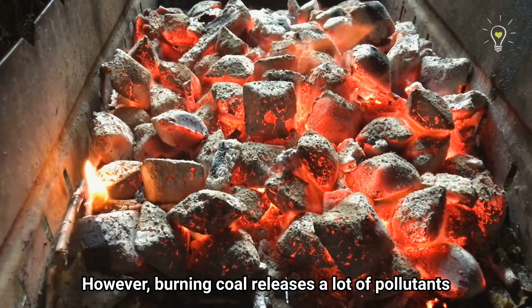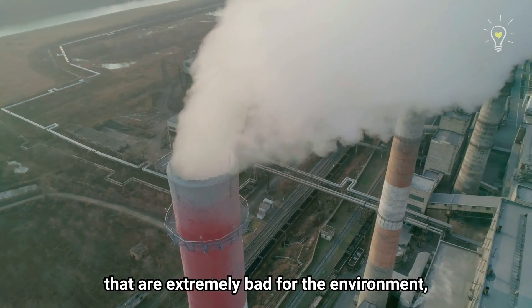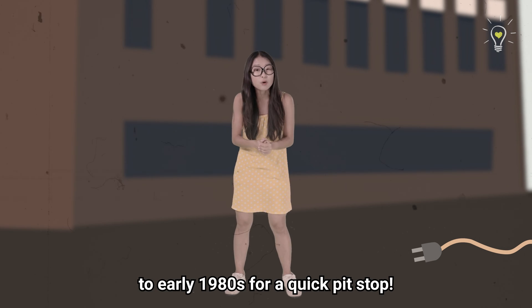However, burning coal releases a lot of pollutants and greenhouse gases that are extremely bad for the environment, so things got to change. Let's jump back into the wires and fast forward to the late 1970s to early 1980s for a quick pit stop.